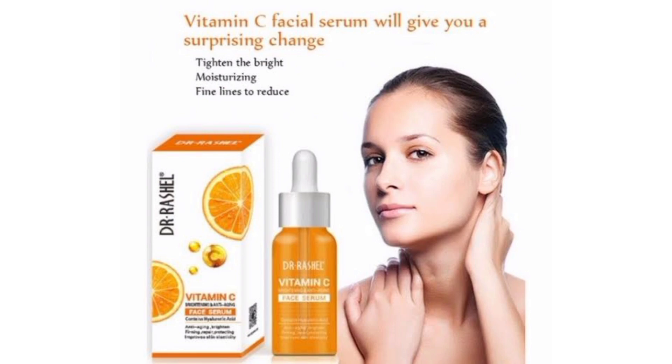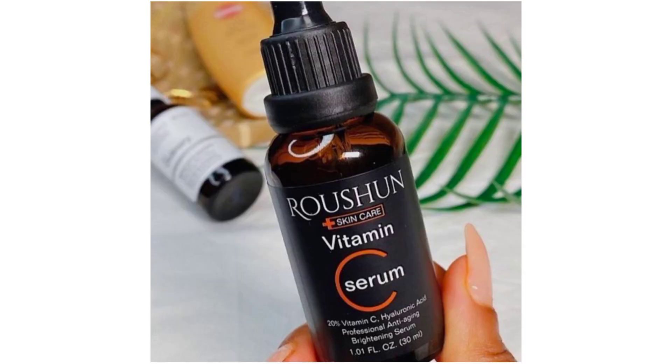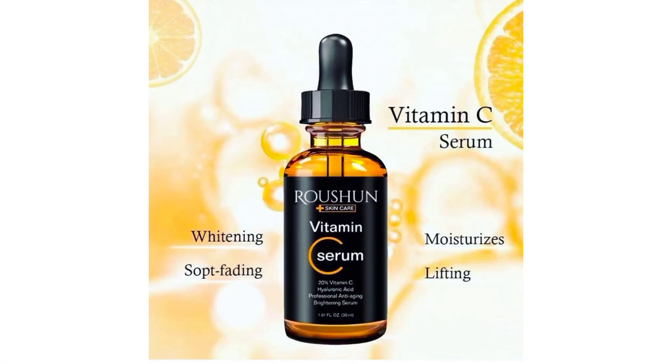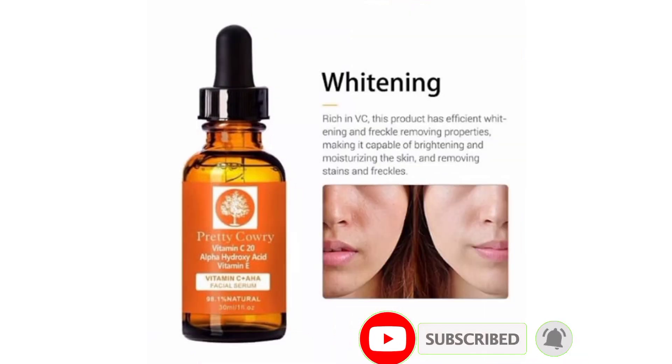The Dr. Rachel face serum, the Rosham face serum, and the Pretty Curry face serum are the best serums I've tried. If you're looking for a face serum to glow your face, I recommend any of those three. They are not expensive — they range from 1,500 to 2,000 naira depending on where you buy. I got mine in Lagos, Nigeria for 1,000 to 1,500 naira. If you found this video helpful, please like, subscribe, and turn on your notification bell. Thank you for watching!